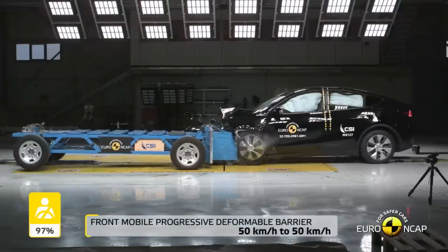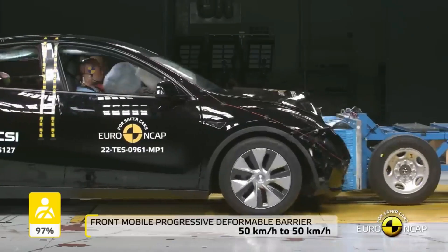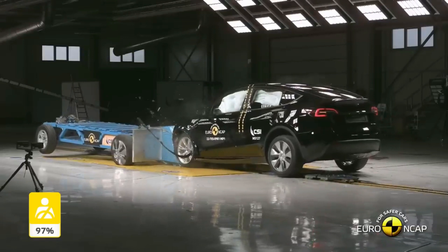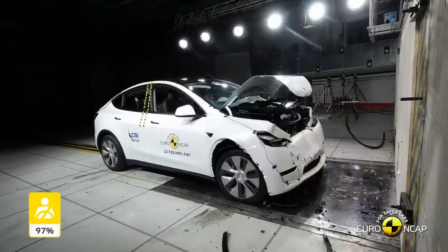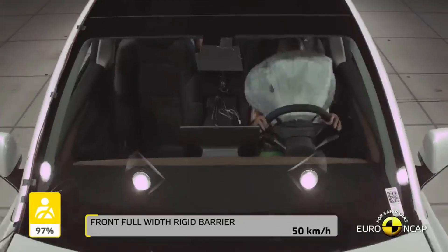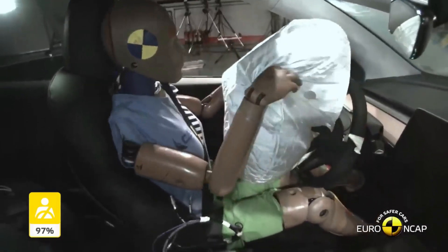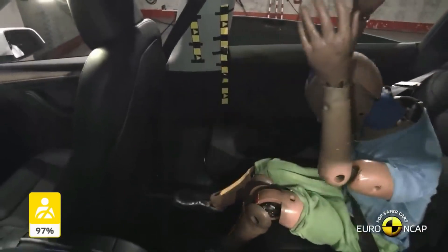Tesla Model Y 2023 Crash Test. The Tesla Model Y 2023 is the most advanced safety vehicle on the market. It has been tested in a variety of crash tests and has proven to be one of the safest vehicles. The Model Y has been designed with a variety of safety features to help protect passengers in the event of a crash. The Model Y has a reinforced steel frame designed to absorb and distribute the impact of a crash.